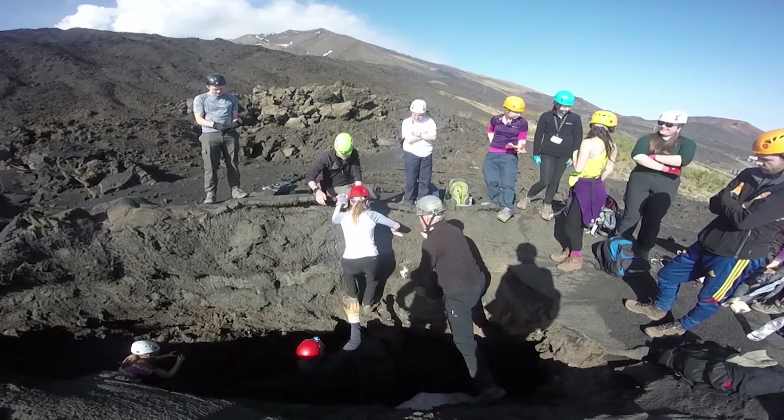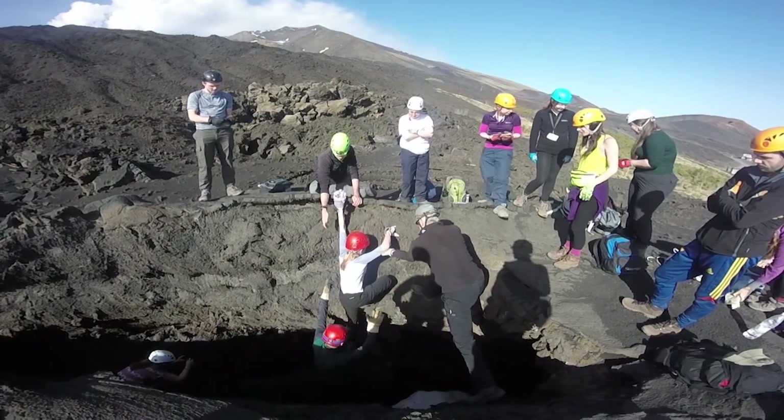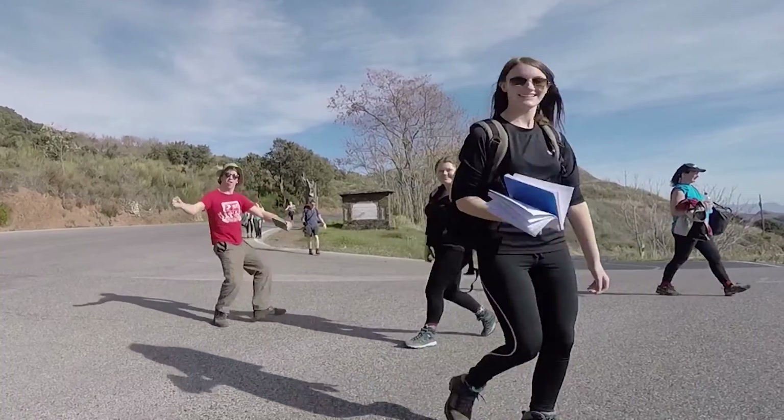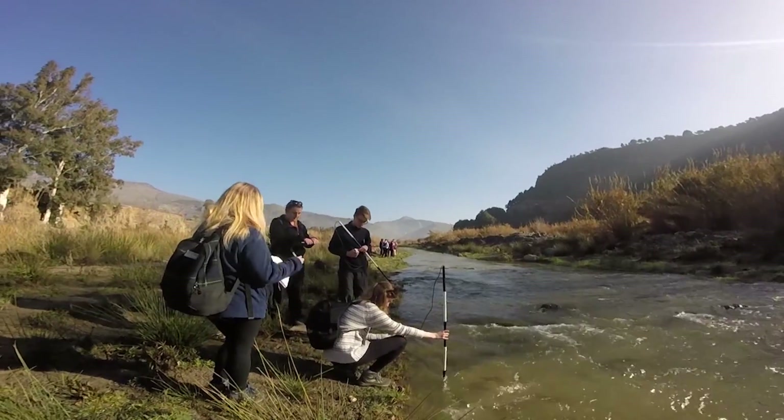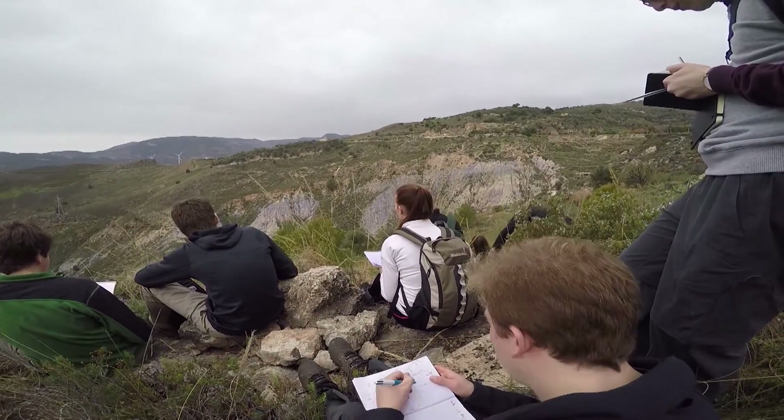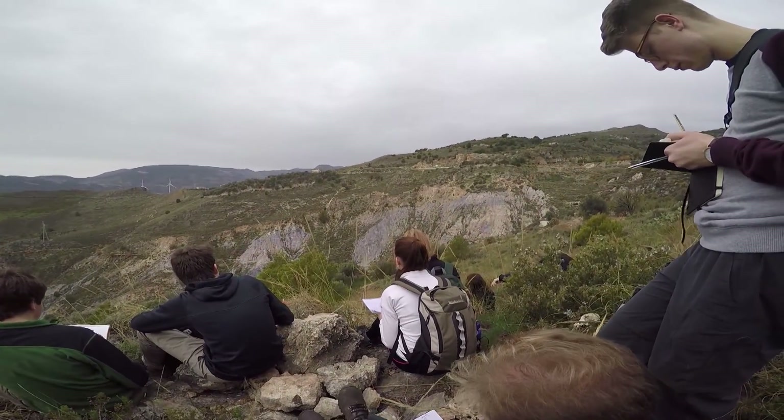Doing field trips you really get to learn some different skills — and not only learn them but apply them, which is really important. If we talk to employers, practical skills in ecology, identification, and habitat analysis are really important in terms of employability. It's invaluable; I've already added it to my CV that I've been conducting research in a different part of the world.